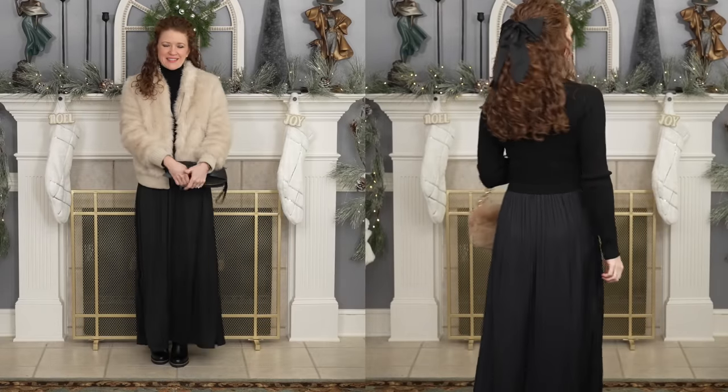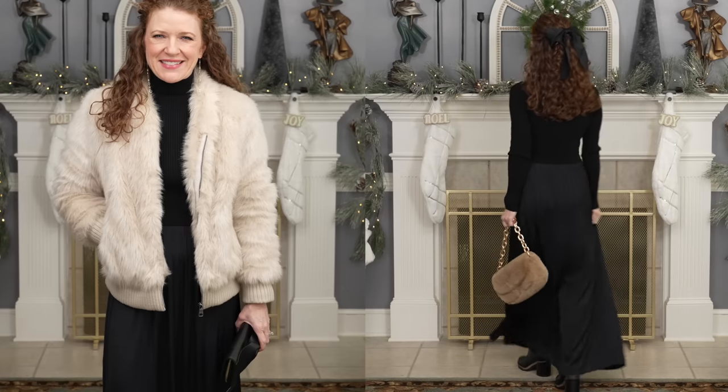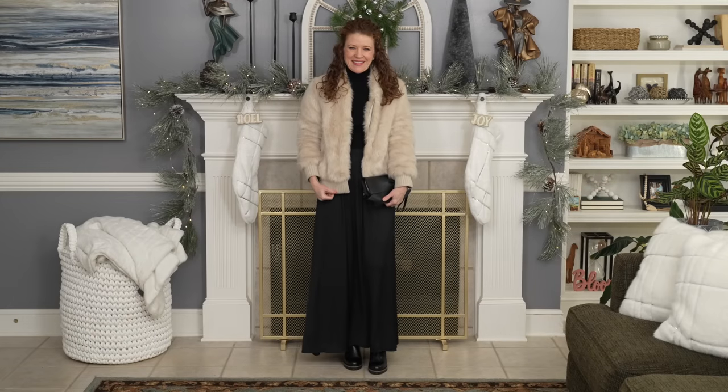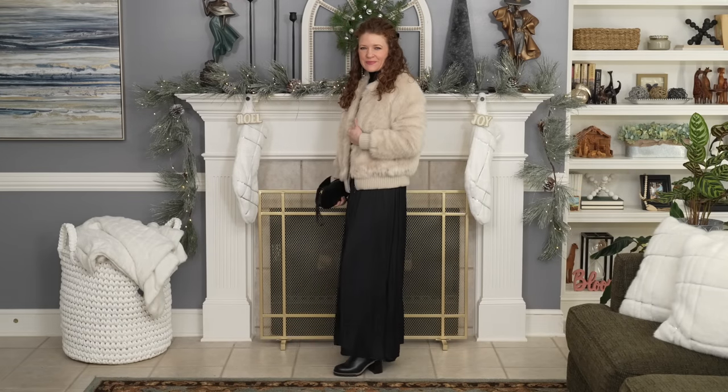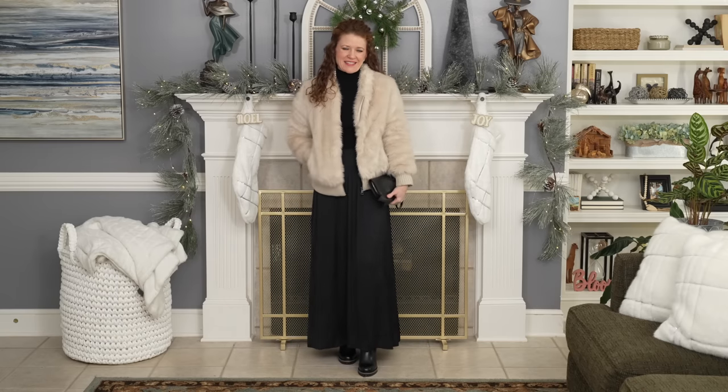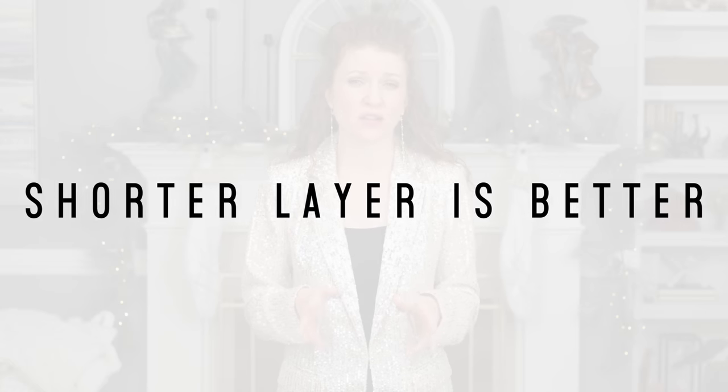To make it even more chic, throw a fun jacket or coat over it. I have this faux fur bomber that's the perfect length, and I swapped out the faux fur bag for a black clutch because I didn't think the faux fur bag needed to be with the faux fur jacket. Faux fur can really elevate things for a party or somewhere fabulous. I love the contrast here — the dress is solid black, and contrasting it with a color on top helps bring more definition.